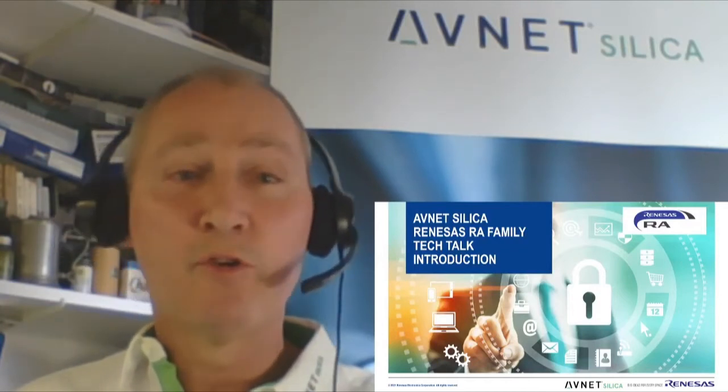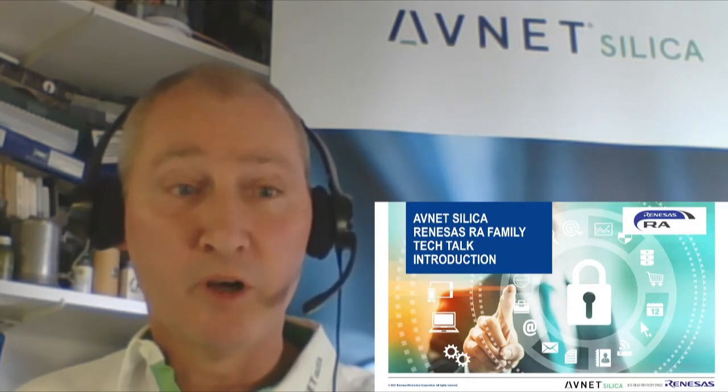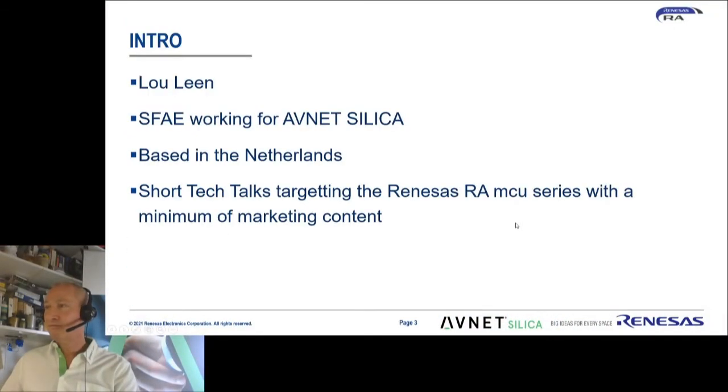Hi, I'm Lau Ling and this is the first of a series of Tech Talks targeting the Renesas RA family of microcontrollers. My name is Lau Ling. I'm a Senior Field Application Engineer working for Avnet Silica for the last 20 years, based in the Netherlands. This is a series of short Tech Talks targeting the Renesas RA microcontroller family, trying to target a minimum of marketing content and focus on technical good stuff.